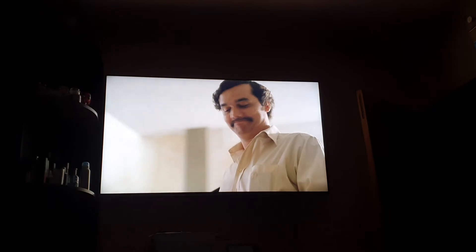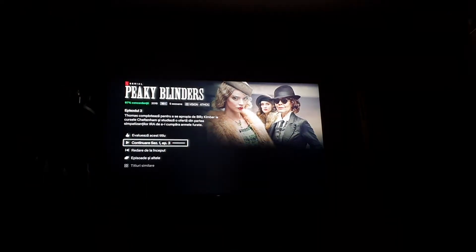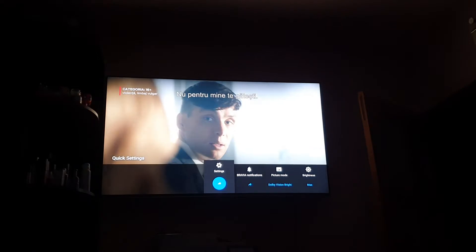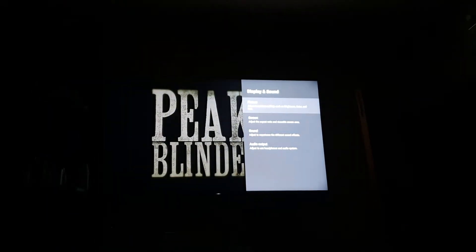Let's try Peaky Blinders — an interesting phenomenon here. It's Dolby Vision with Dolby Atmos. In settings it says Dolby Vision Bright, but when I hover over it, it changes to Standard. Going to Display and Sound > Picture also shows Standard.